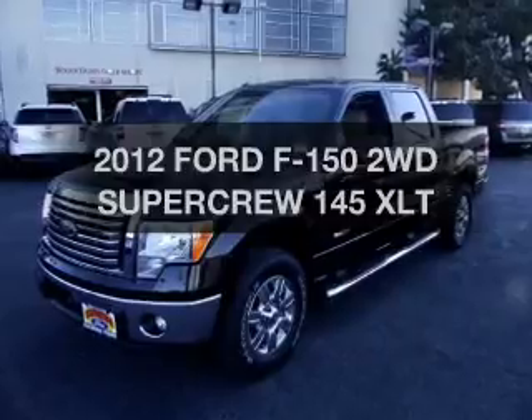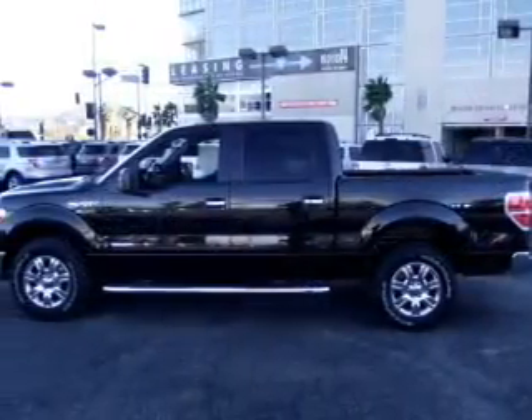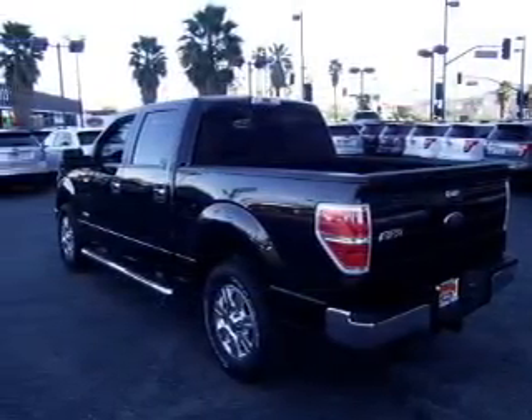Imagine yourself in this 2012 Ford F-150. This is the set of wheels you've been looking for, with a reliable six-cylinder engine driven by an automatic transmission. Stand out from the crowd with premium wheels.